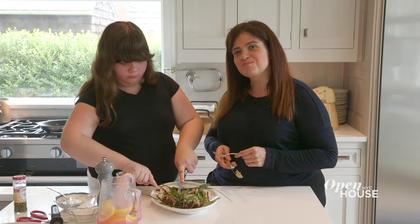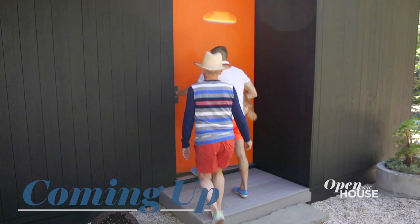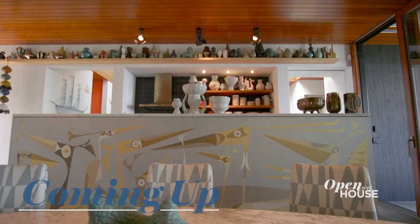I hope you enjoyed a look into my home. Coming up after the break, we join New York power couple Jonathan Adler and Simon Doonan at their Shelter Island retreat.